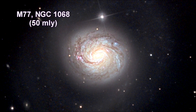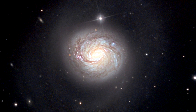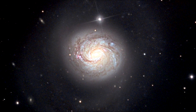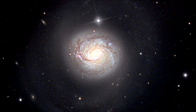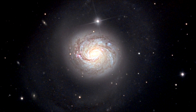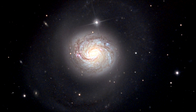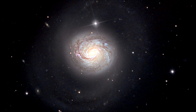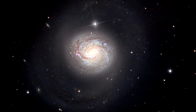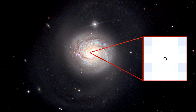Messier 77 is a spiral galaxy containing a supermassive black hole. X-ray images and spectra obtained using Chandra show that a strong wind is being driven away from the center of the galaxy at about a million miles per hour. This wind is generated as surrounding gas is accelerated and heated as it swirls towards the black hole, with a portion pulled in and some blown away.